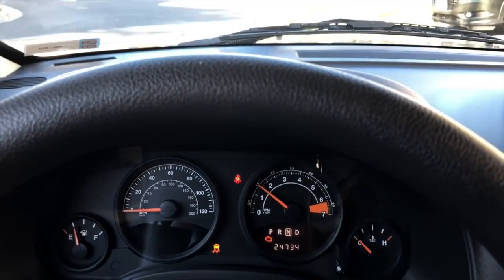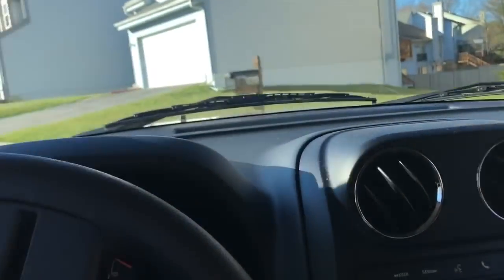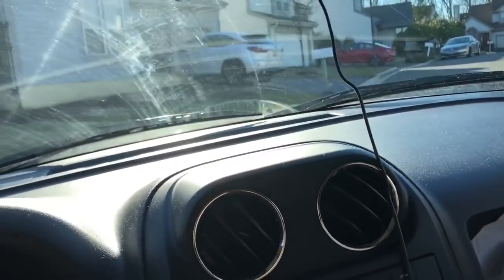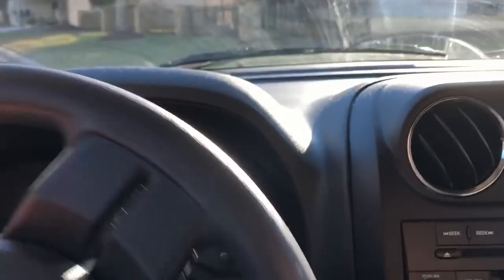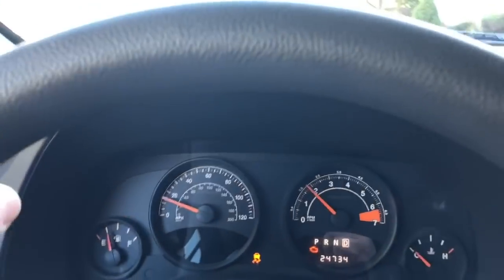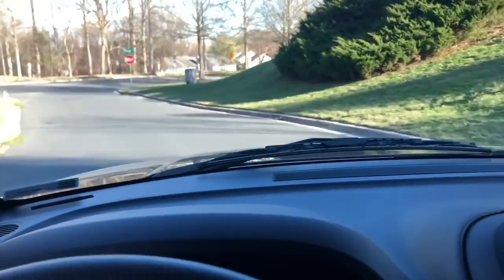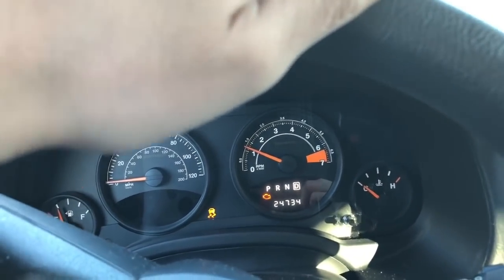I'm going to attempt to drive it now. I'm giving it gas and it's not really moving much — it's just barely moving. So it's definitely a loss of power and the shifts aren't very smooth. Those seem to be the symptoms.